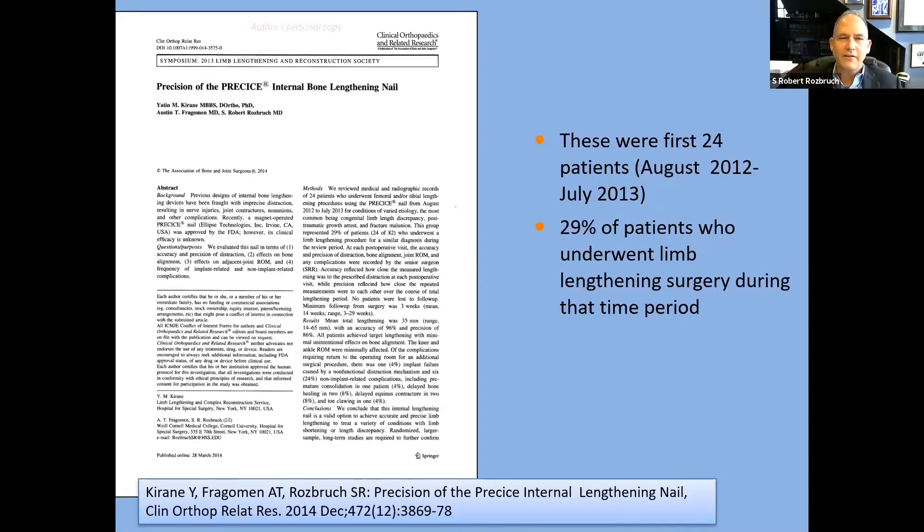The Precice nail came into being at the end of 2011 and we started using it in 2012. It is a telescopic intramedullary nail that can be used to gradually elongate a bone after an osteotomy is done. For this to be successful, it hinges on a couple of things: the mechanics of the nail must be strong enough, and the mechanism of distraction has to actually work and be reliable.